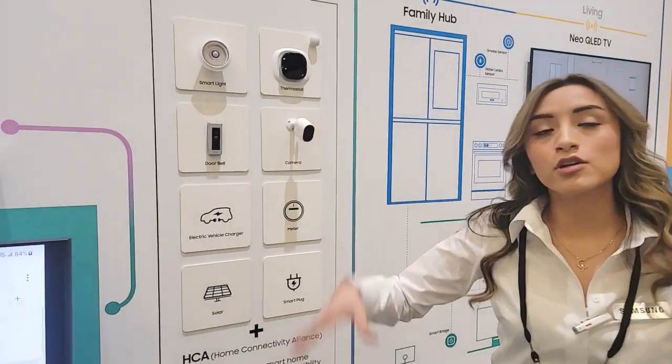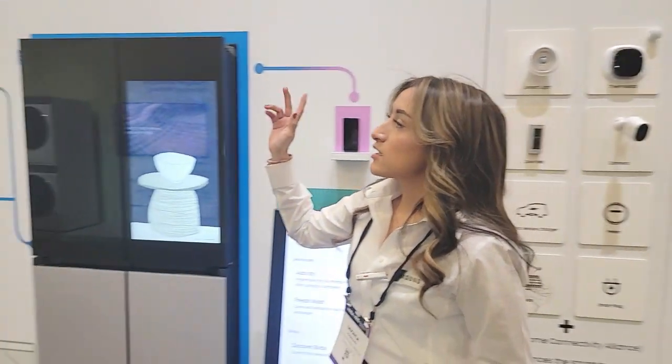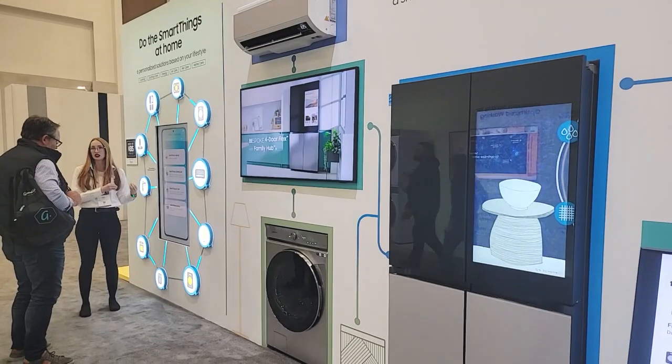Now, other than controlling all of the devices, SmartThings actually offers services as well, like SmartThings Cooking, Clothing Care, Energy, Air Care, Pet Care, and Home Care.